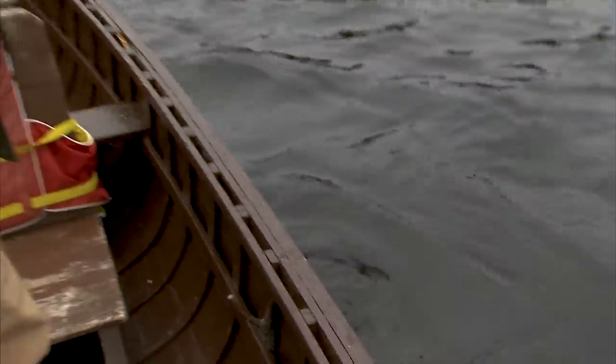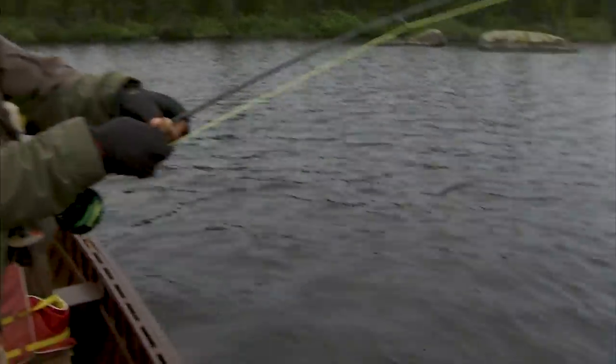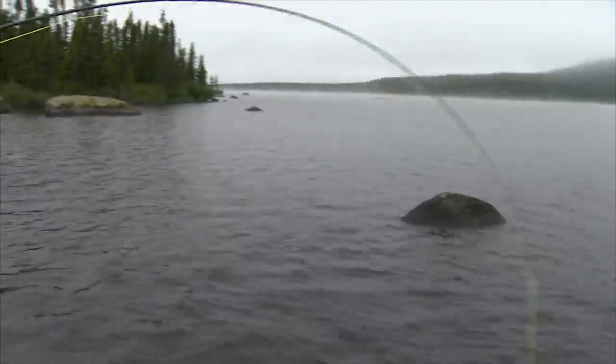When they're this big, they pretty much dictate what they want to do until they're tired. You've got to let them go, keep a tight line on them, but allow them the line to run if they decide to run.